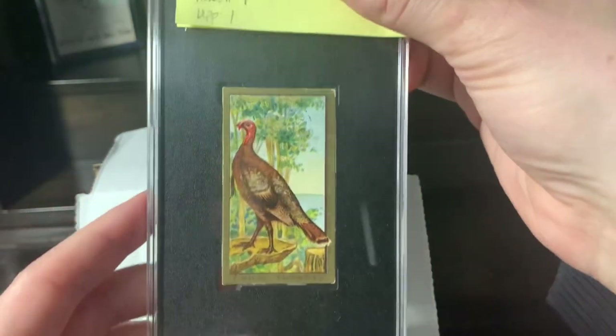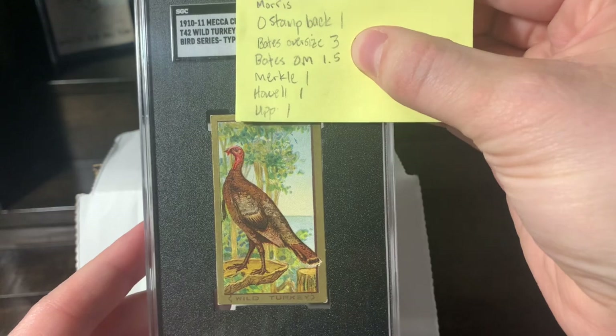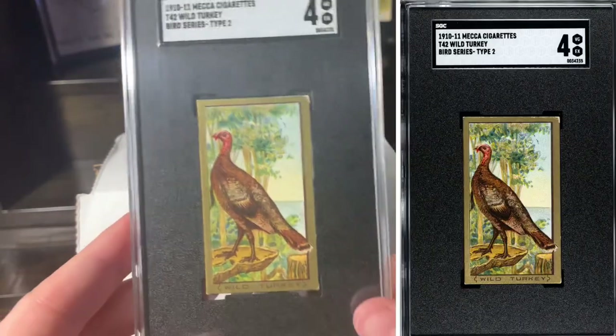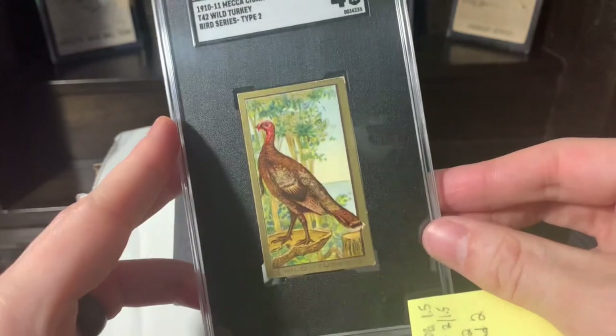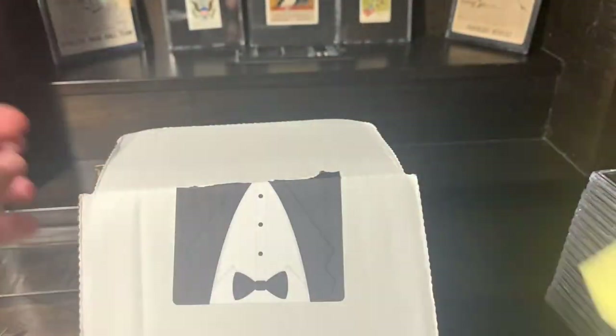This was the biggest miss that I had as far as a grade. This is a T42 Wild Turkey — I said a three, I got a four. So I was super stoked with that. Very, very cool. Super cool back on that. Love it. I was very happy with that grade.